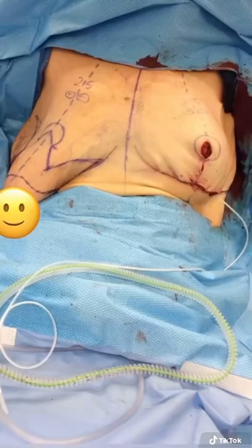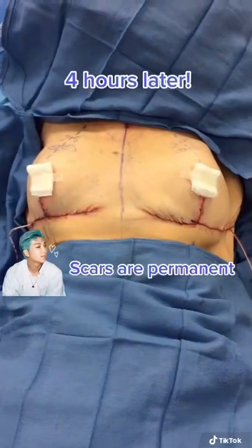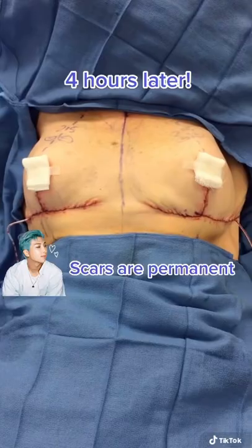Look at how high those nipples are going to go. Here she is with one half put together and the other half not. After four hours of surgery, she is lifted, smaller, and has a bit of healing ahead of her.